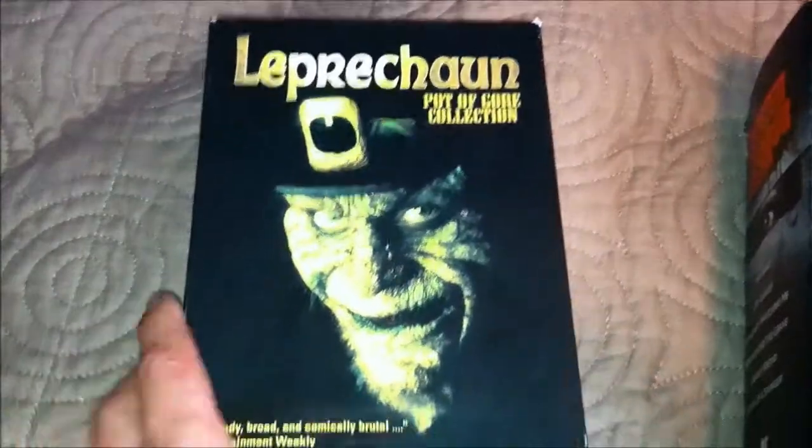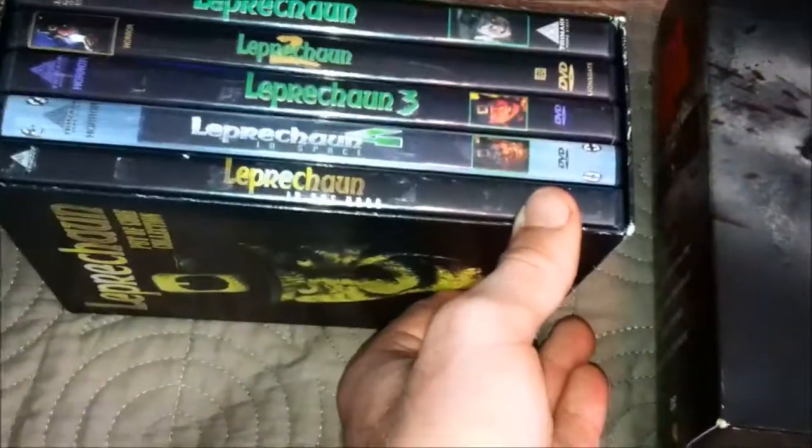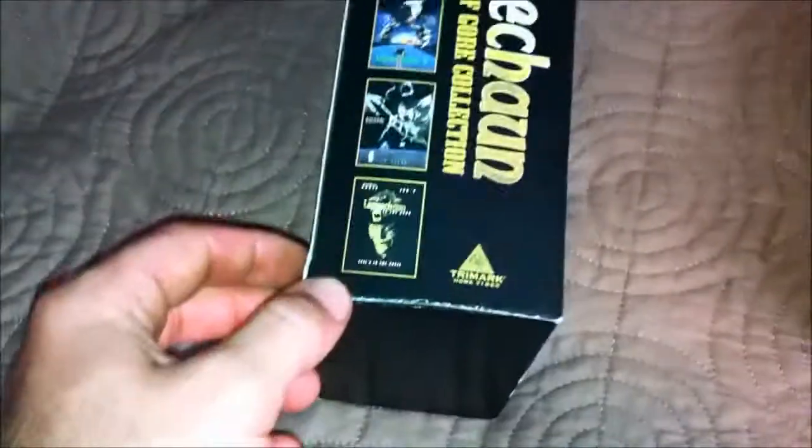Let's start with Leprechaun first — the front, the movies, the back, the titles there, the spine. Still in pretty good shape. Let's take them out — empty box.